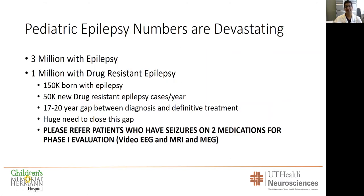Just off the bat, the numbers in pediatric epilepsy are devastating. There are three million Americans with epilepsy and a third have drug-resistant epilepsy — that's a million people with all its associated morbidities. 150,000 children are born every year with epilepsy, and that is 50,000 new drug-resistant cases. Drug-resistant means they've failed two or more medications. On average it takes 17 to 20 years for a child diagnosed with drug-resistant epilepsy to get treatment. They're not children anymore; they're adults, and they never got the chance to develop their brain correctly without constant epileptogenic activity.